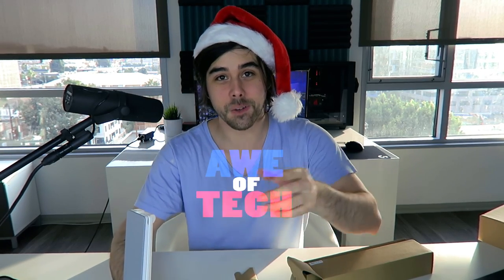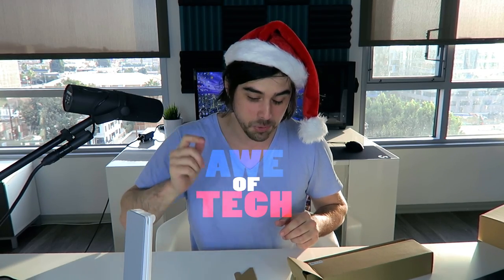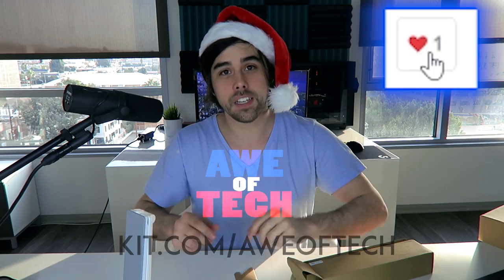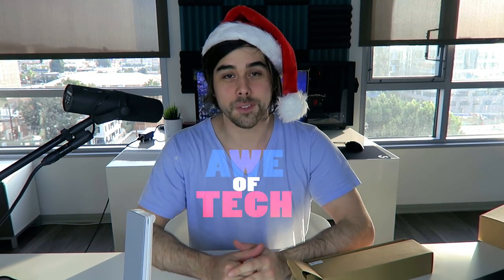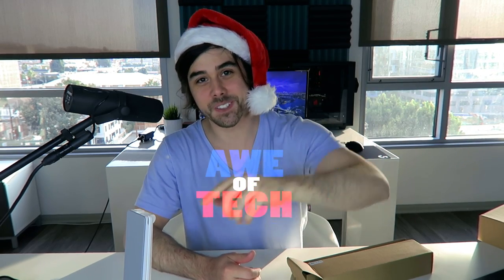Well, that's it for this video, guys. Please be sure to give this video a thumbs up if you enjoyed it and want to see more like it. Comment down below and let me know what your favorite tech item was. Be sure to go over to kit.com — give a heart, a like to the items you liked in this video, and I'll be sure to follow up with a full review on anything you liked. That's it for this video — peace out. John from Awe of Tech. Be sure to subscribe to my channel.